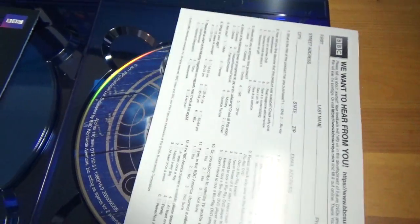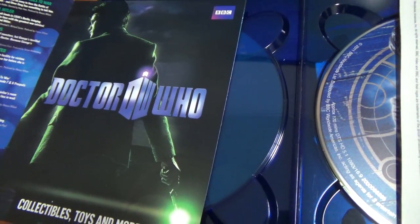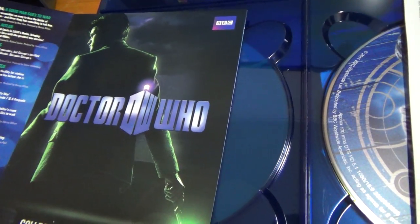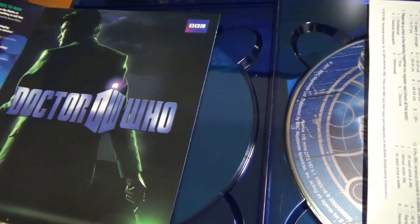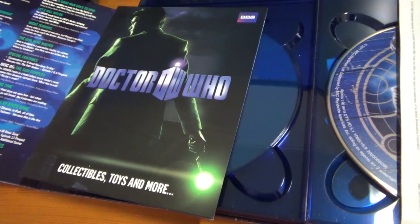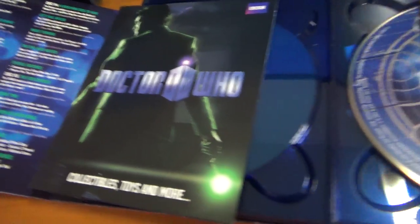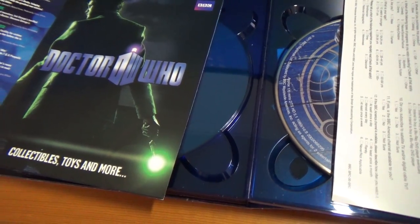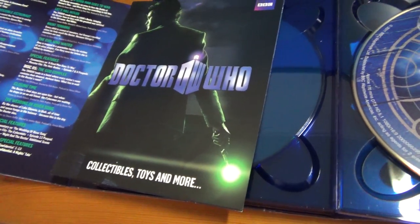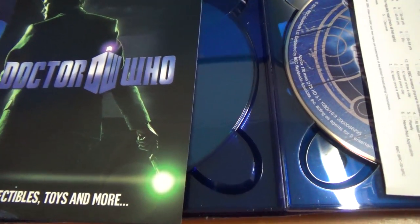So that is my Blu-ray overview look of Series 6. You can see my other video for the full review. As I've said, these have been released three times: the individual releases, the two-part release, and then this complete set. There's also a complete Matt Smith years box set, which if I could justify the cost I would upgrade my whole Matt Smith collection, but at the moment I can't. So this may be my definitive collection of Matt Smith for now. As always everyone, thank you for watching, and have a great day.